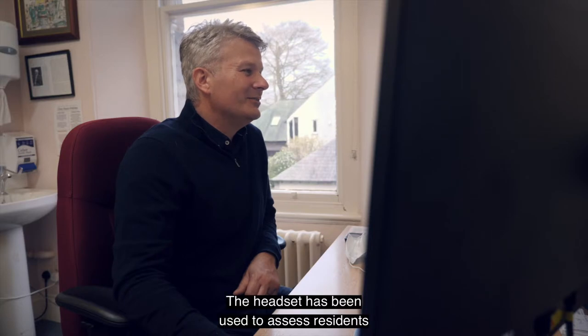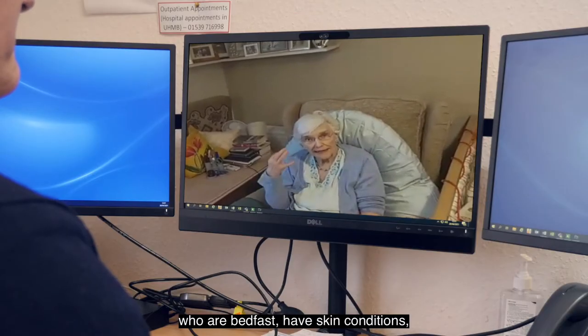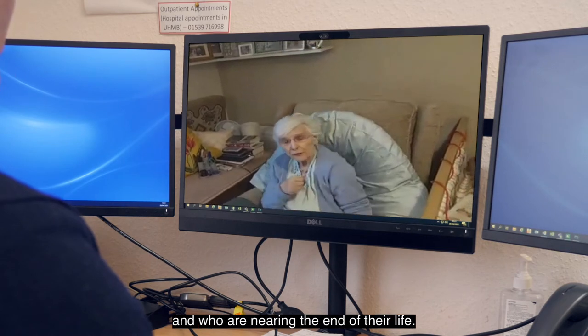The headset has been used to assess residents who are bed fast, have skin conditions, and who are nearing the end of their life.